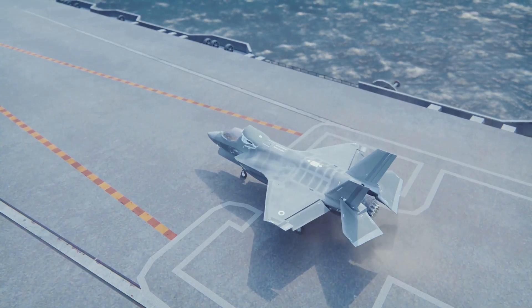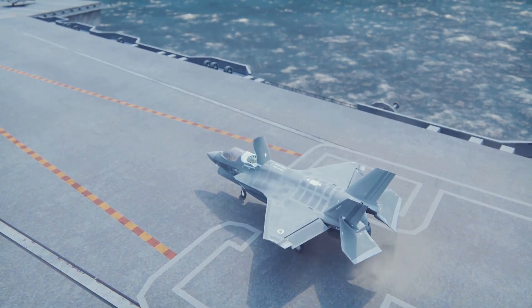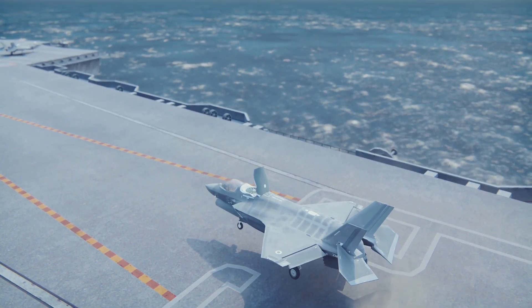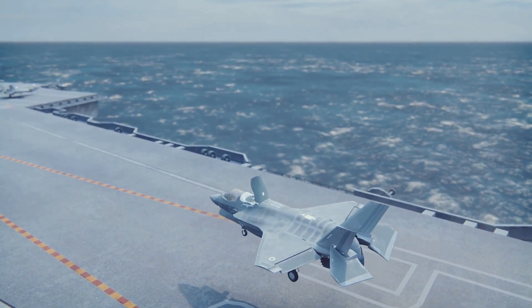Buckle up as we dive into the secrets of the F-35. We'll explore its state-of-the-art technology, its role in modern warfare, and what sets it apart from other fighter jets. Get ready to uncover the fascinating world of the F-35 Lightning II, where innovation meets power.